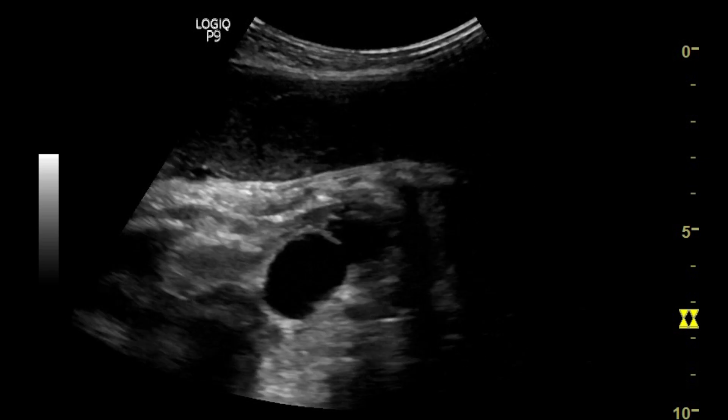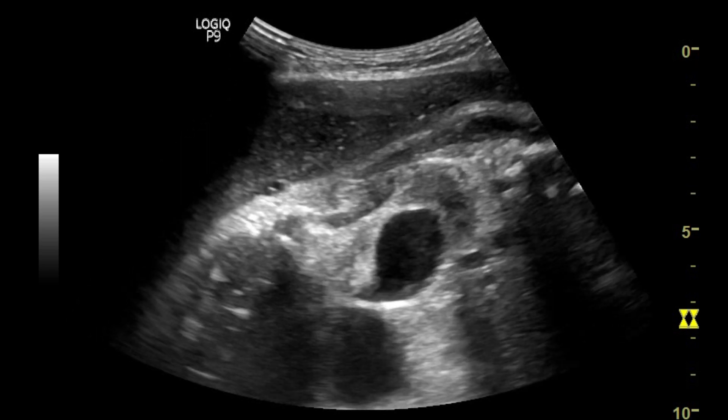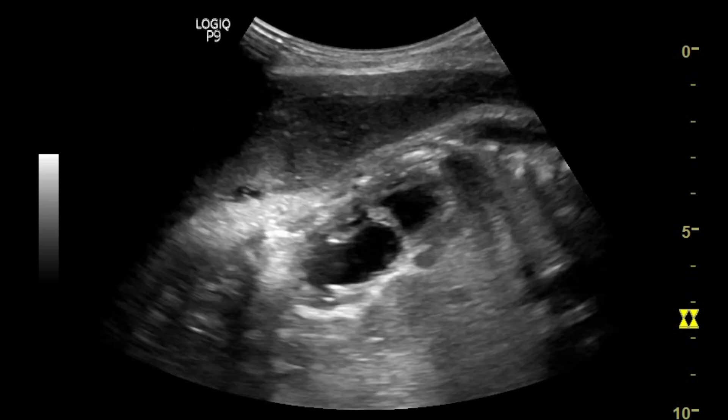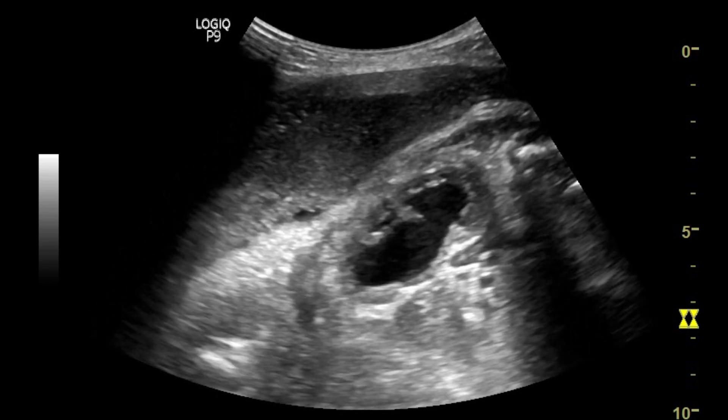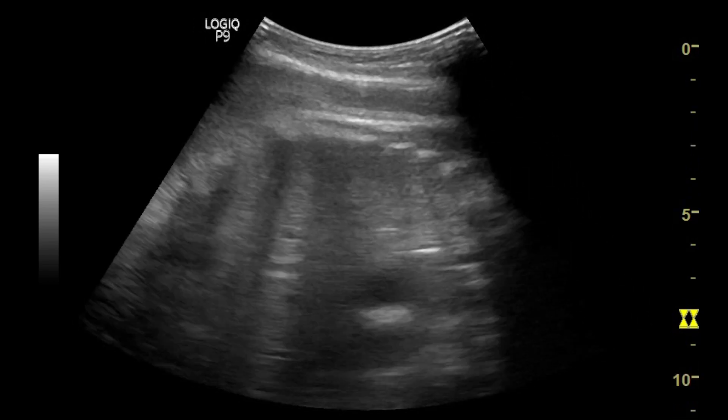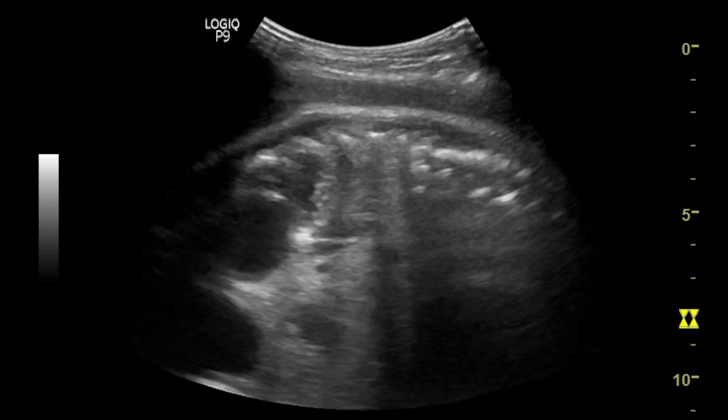Here you can see the magnified view of the fetal right kidney showing gross dilatation of the renal pelvicalyceal system. The right ureter is not dilated, indicating obstruction is at the right pelviureteric junction.